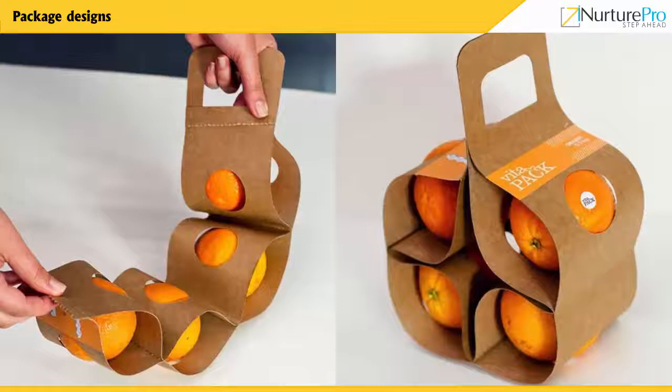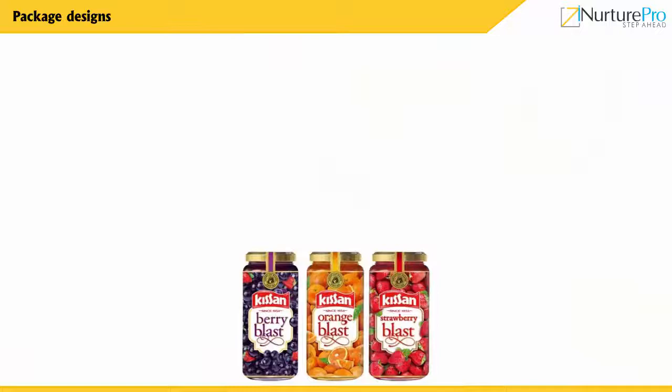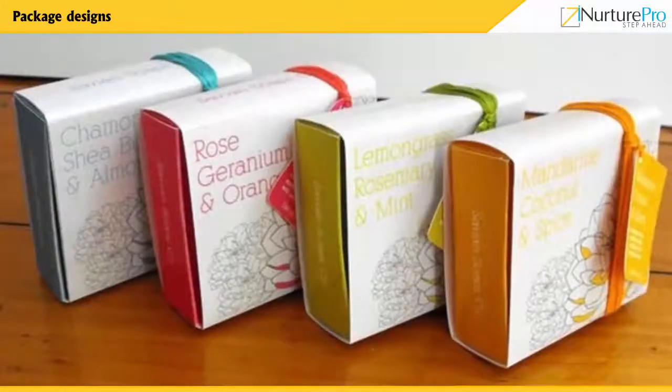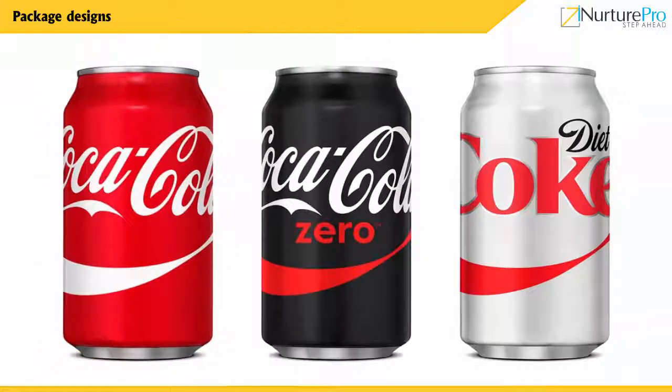The idea of packaging refers to the process of designing, evaluating, and producing innovative and smart packages. The labeling of a package can be in the form of written, graphic communication, or electronic.